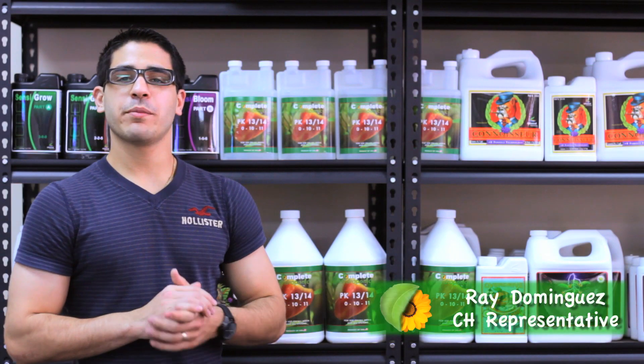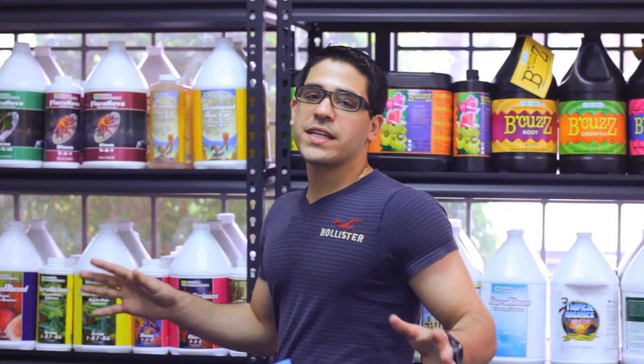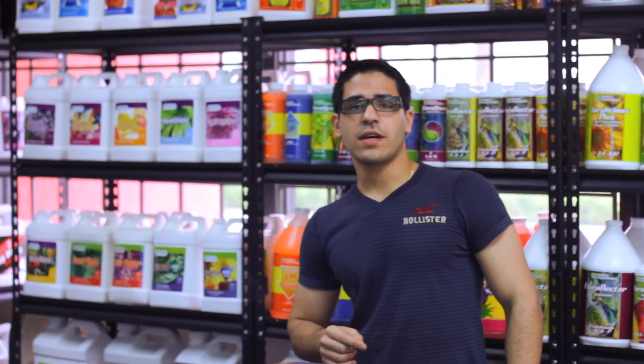Welcome, and thanks for joining me in this Complete Hydroponics PK 1314 product presentation. We're all familiar with the importance of a diet consisting of leveled amounts of phosphorus and potassium in the plant's flowering cycle.